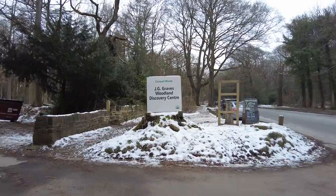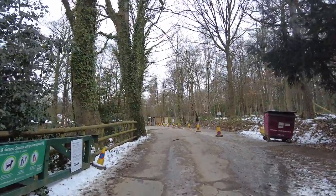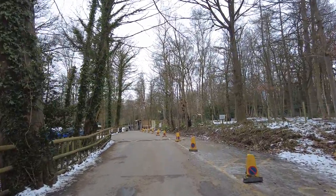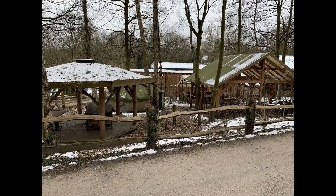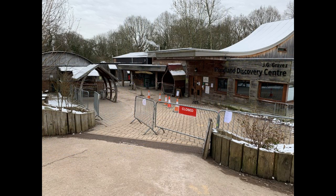This is the JC Graves Discovery Center here in Ecclesaw Woods. There is a small amount of parking within the premises, with extra parking all along the road. You can see demonstrations here of many wood crafts and also learn how to make things out of wood. There's a souvenir shop where you can buy many wooden ornaments, a cafeteria, take away, and public toilets. Unfortunately, due to current lockdown regulations with COVID-19, the toilets are the only thing that's open — they've had to close everything else in the meantime.